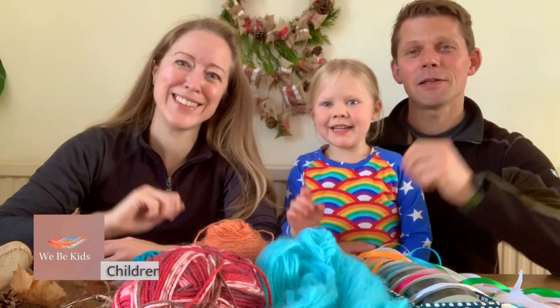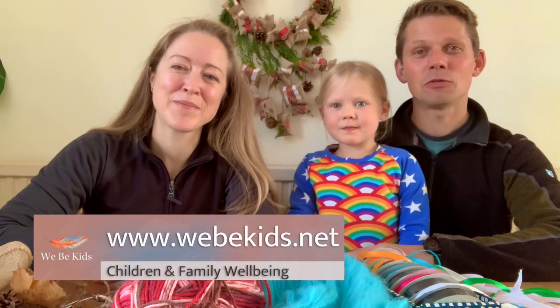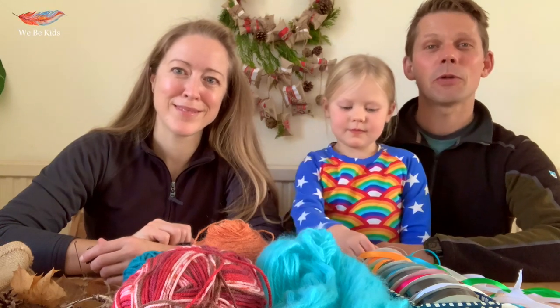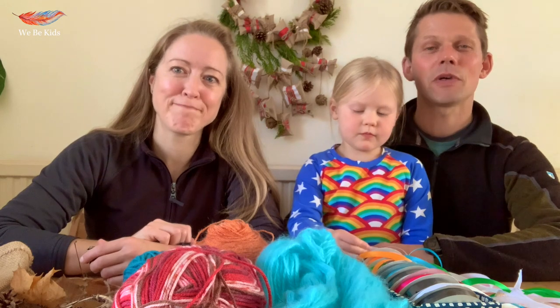Hi! Welcome back to We Be Kids again. In today's resource we're going to introduce you to an old English custom called tree dressing, where we head out into our community and we dress a tree to celebrate the tree and to bring people together.